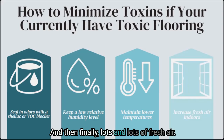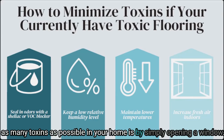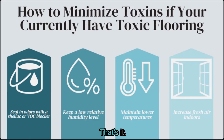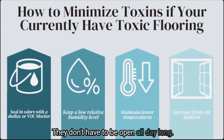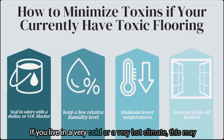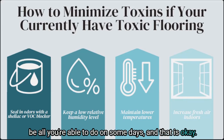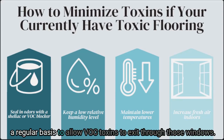Finally, lots and lots of fresh air. One of the best ways you can improve your indoor air quality and reduce as many toxins as possible in your home is by simply opening a window. They don't have to be open all day long — even opening windows for 10 to 15 minutes per day is a great start. If you live in a very cold or very hot climate, this may be all you're able to do on some days, and that is okay. Make it a habit and get fresh air moving in and out of your home on a regular basis to allow VOC toxins to exit through those windows.